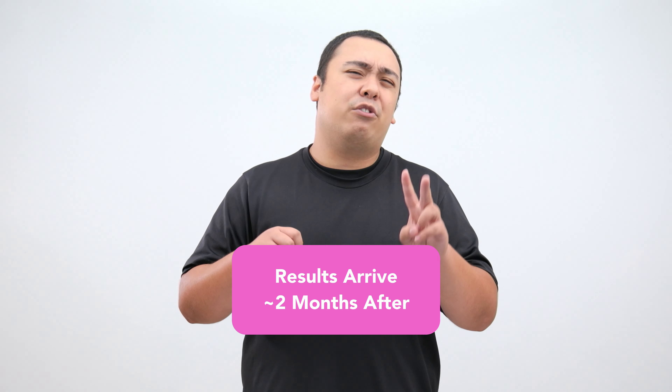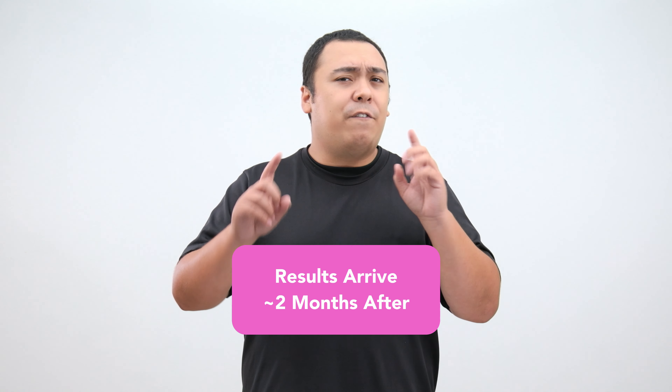Test results come around two months after the test, so if you need your results for a school or job application, plan ahead. And that's the gist of the JLPT. For more information on studying in Japan, check out the Gaijin Pot Study page.